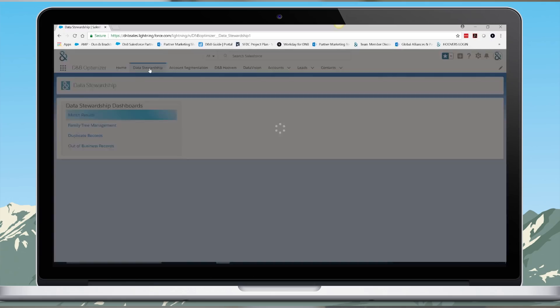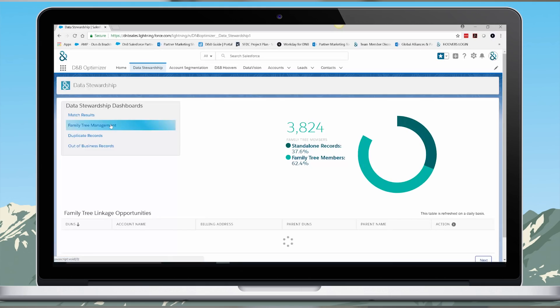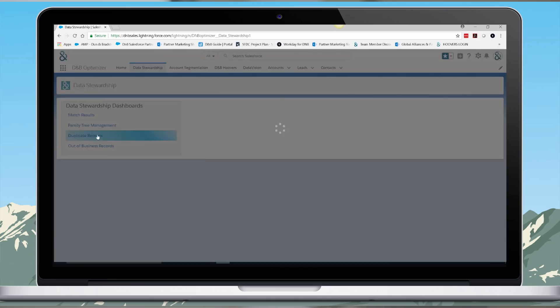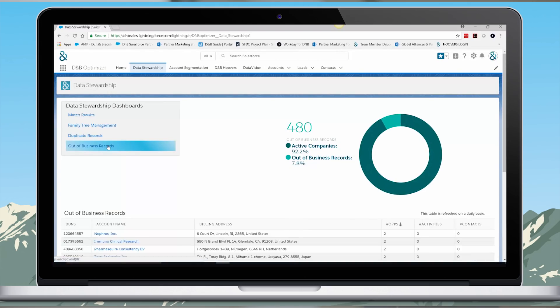From the data stewardship dashboard, you can see your match rate — the identity resolution of your accounts. You can configure the sensitivity of the match to align with your data governance rules. You can also link an account to a family member to help sales and marketing teams uncover cross-sell, up-sell, and white space opportunities at key accounts for improved ABM efforts. The app will identify duplicate accounts or those that have gone out of business according to D&B proprietary data, allowing you to prioritize activities and maintain a clean CRM environment.